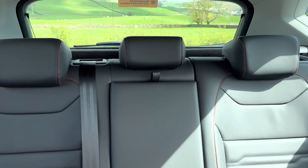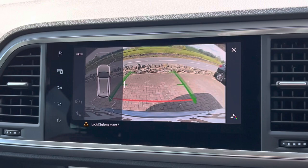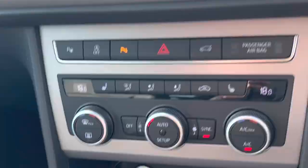I'll pop the car into reverse — as you can see, the rear camera comes up automatically, full colour and very clear to see. Excellent feature. It's also got wireless phone charging, and it's keyless entry and start.